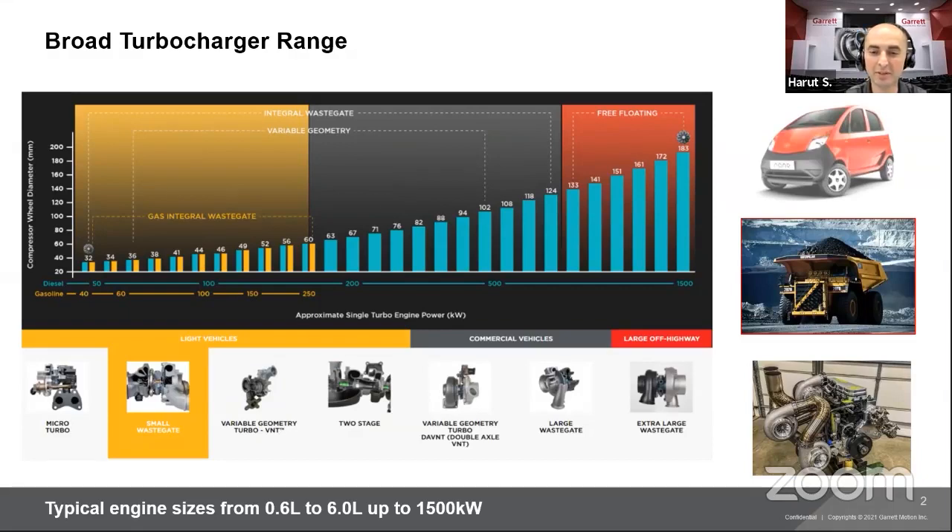My name is Harout Stepanian. I'm an engineer here at Garrett Advancing Motion. I'll walk you through some of the turbocharger basics today. We'll talk about the turbocharger ranges we have for the OEM side and the aftermarket side, some turbo basics, different components of a turbocharger, and some operating conditions and operating limits.